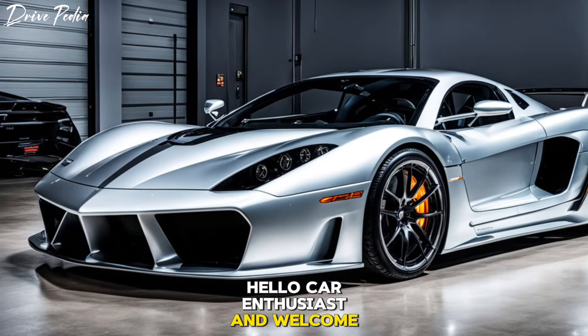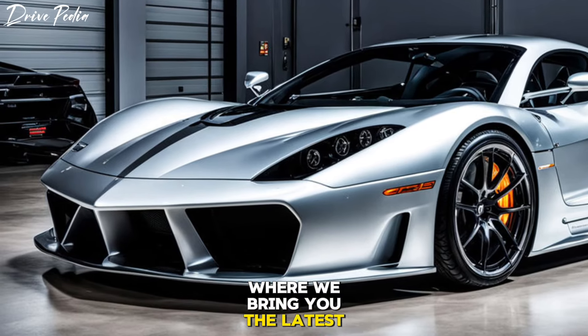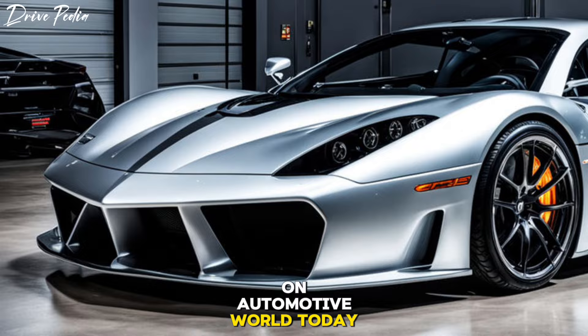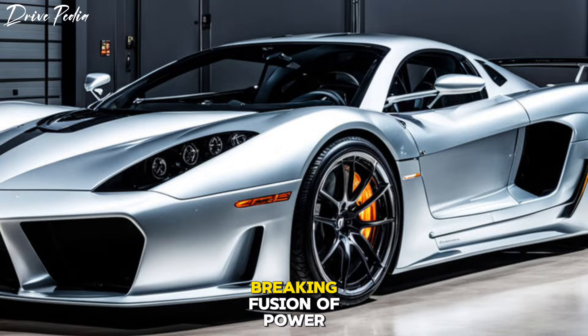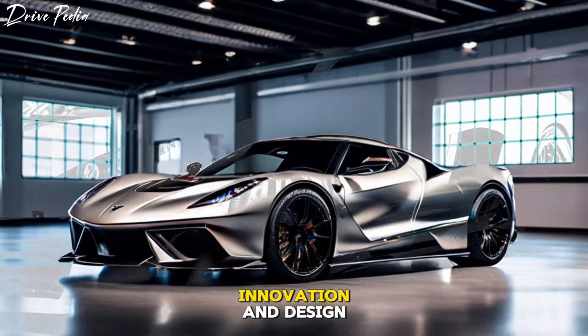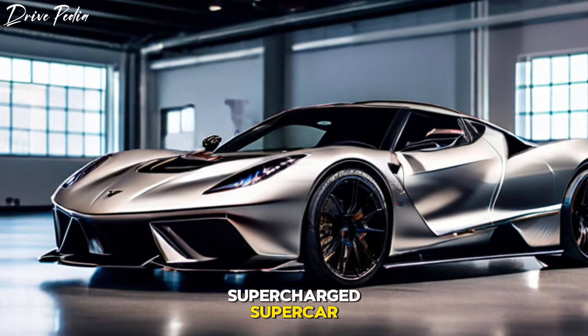Hello car enthusiasts, and welcome back to our channel, The Drivepedia, the channel where we bring you the latest updates on the automotive world. Today we're going to take a deep dive into the groundbreaking fusion of power, innovation, and design — the 2025 Lingenfelter supercharged supercar.